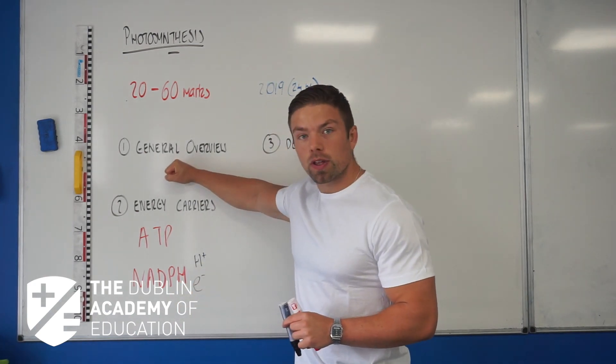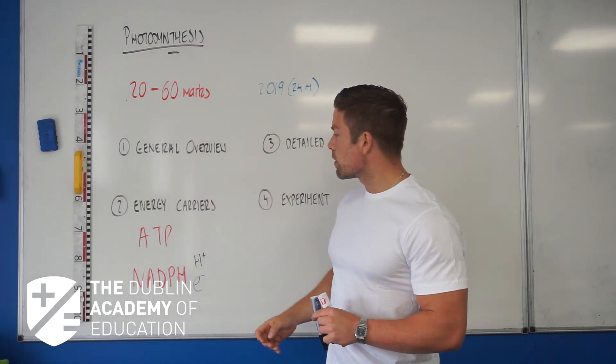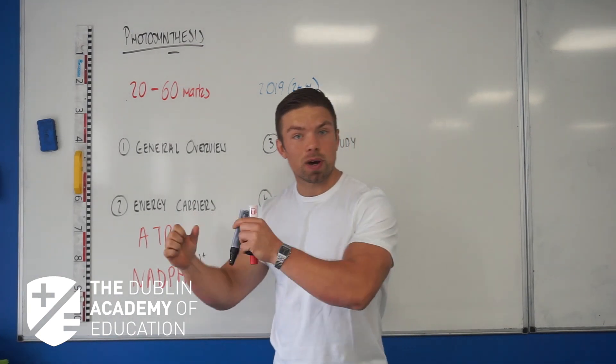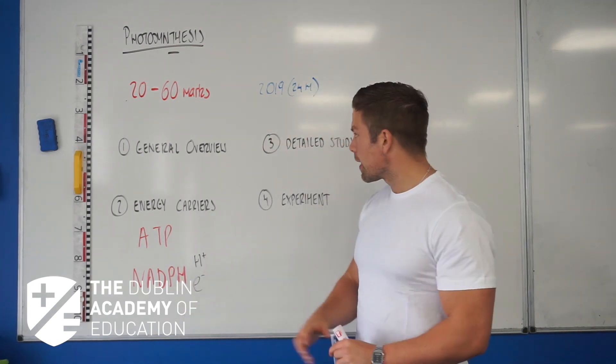So far we've got this general overview that you know, and again you can put that in a diagram — some students actually enjoy doing that. The energy carriers: don't go into too much detail. They can be high energy and low energy, like a charged battery, then get used up and become a low energy battery, and then they have to go around again and again.